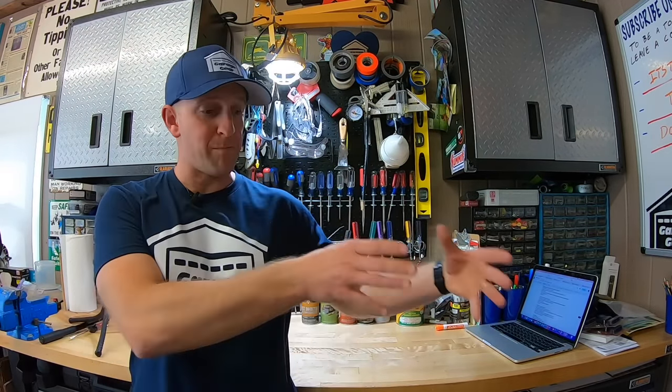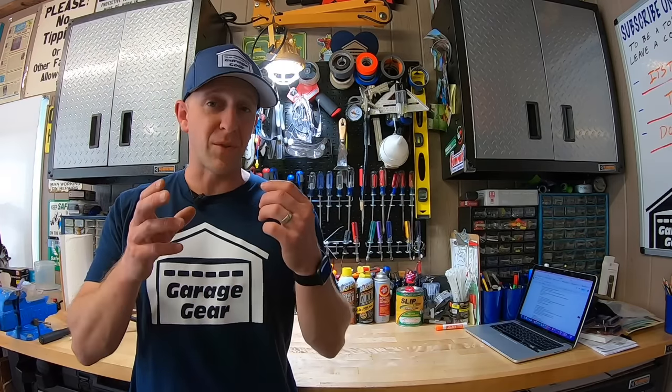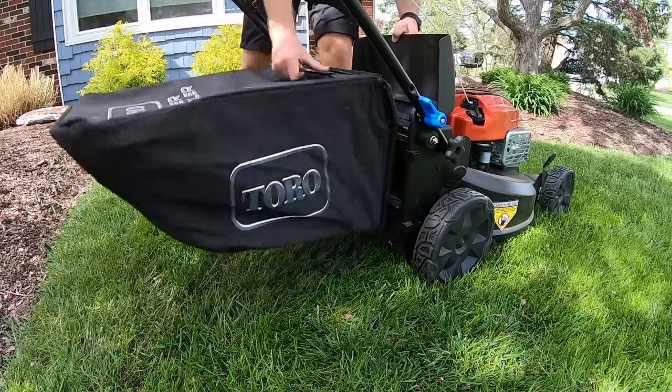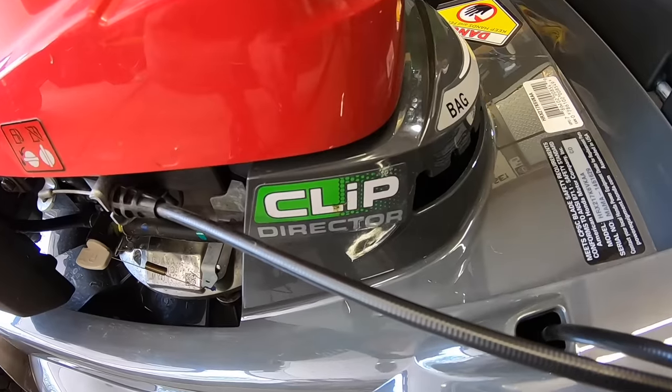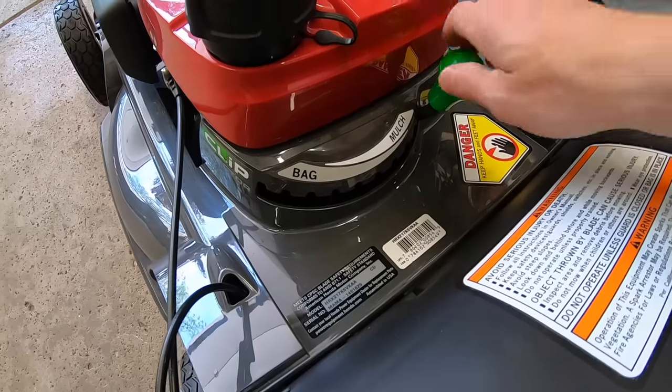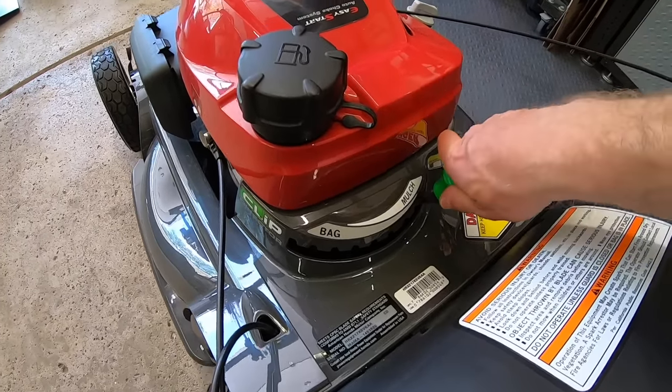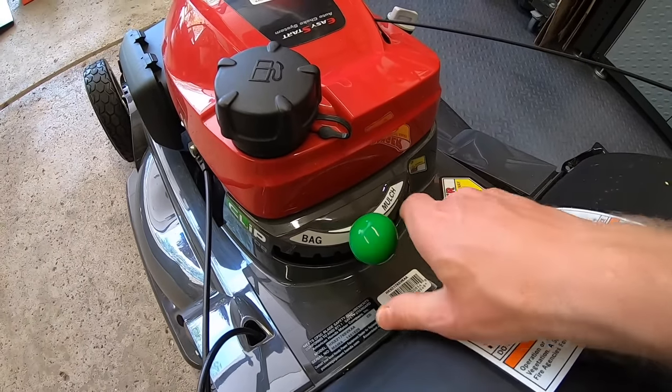Now, which is more convenient? In order to shift from mulch to bag or bag to mulch, Toro sticks with their old-school mulch plug design. While it's not hard to convert, it's still another step. Honda has this all figured out with a simple clip deflector lever, which makes it easy to switch back and forth. And as a really nice touch, you can partially mulch and partially bag if the lawn is getting really long — not many other mowers out there can do this. Huge win for Honda on this one.